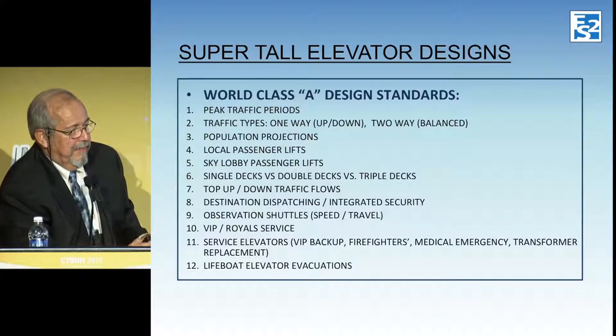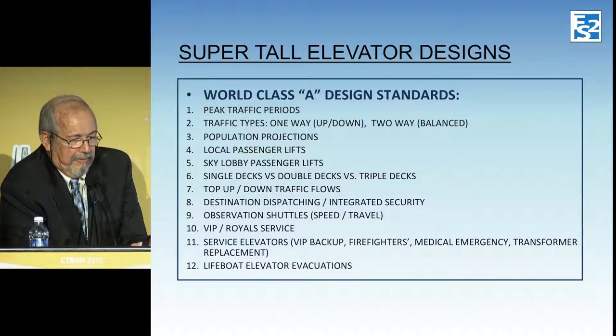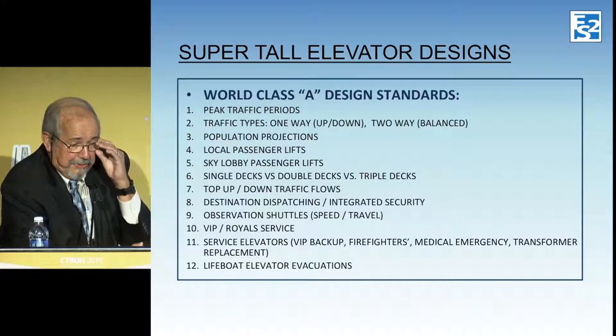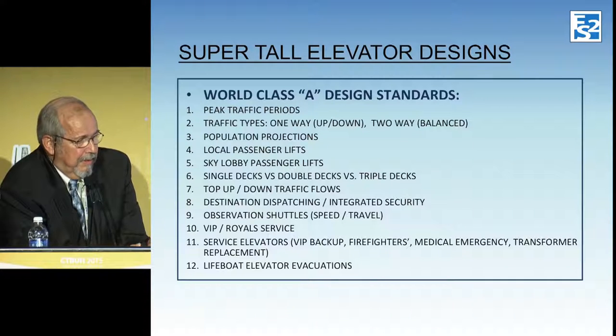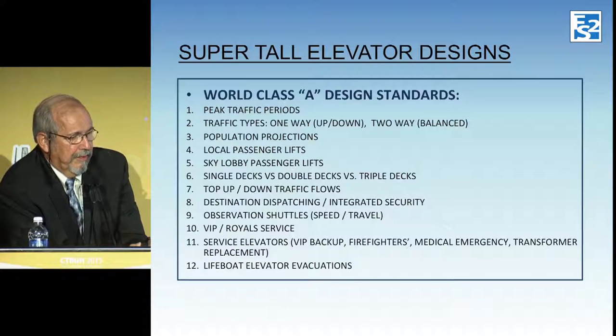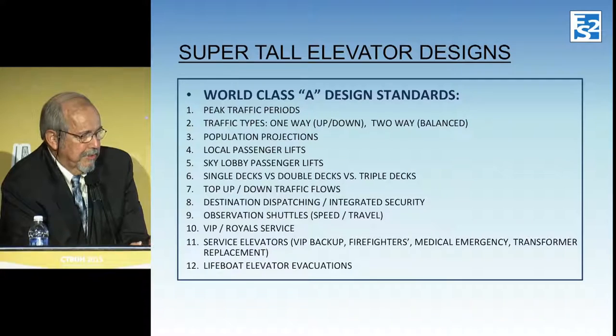When we design elevators in any building, we're always looking at peak traffic periods. In an office building, the peak is actually not the morning up-peak — it's the evening out-peak when you handle the most people. In a hotel, it's a lot of two-way traffic, so you don't have really defined peaks. These are called traffic types: one-way up, used for designing elevators in an office building environment, and two-way balance, used for hotels and residential environments.